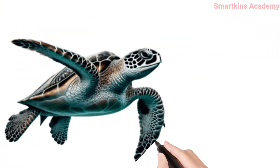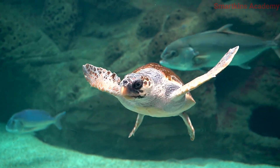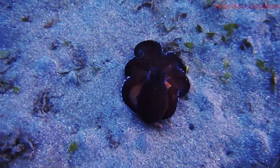This is Sea Turtle. Can swim for a long time and is famous for long sea journeys. This is Octopus, has eight arms and can change its color to hide.